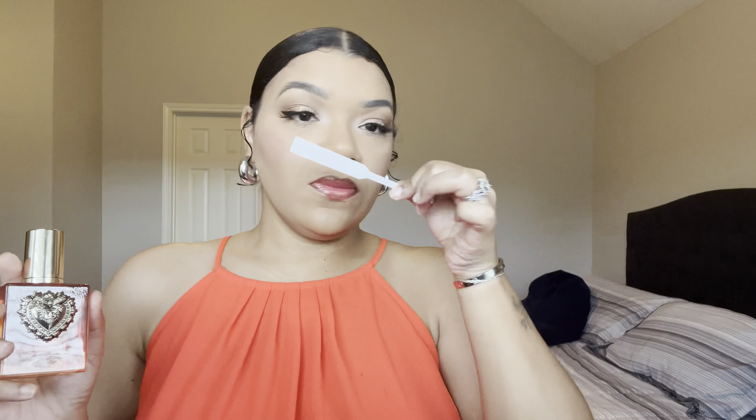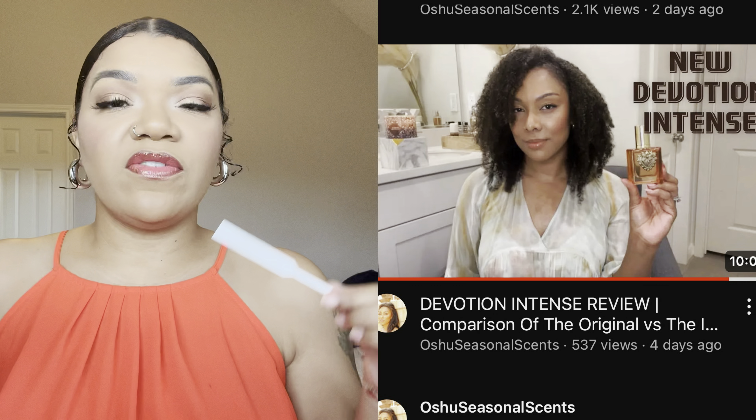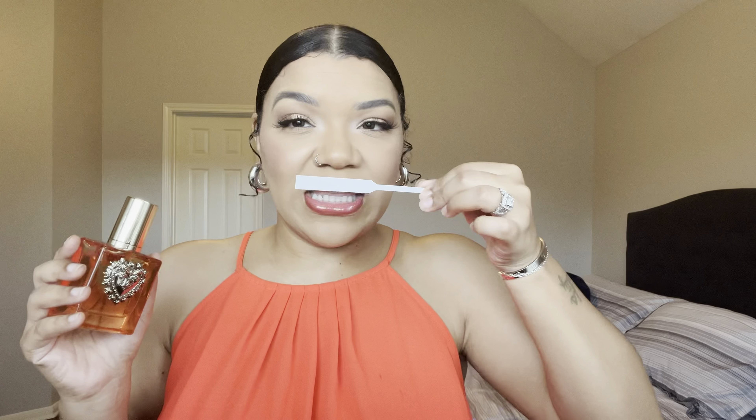I have a tester strip, so I'm going to spray it and talk to you guys about it — I'm not going to spray this on my skin. I've watched, I think, one or two reviews, including Oshimari's. From what I recall, she said the opening on the two smell very similar. In my opinion, they do smell similar, but there's definitely a difference. I don't personally get that distinct lemon note in the Intense. I really feel like they took out that lemon — it's not listed in the notes.